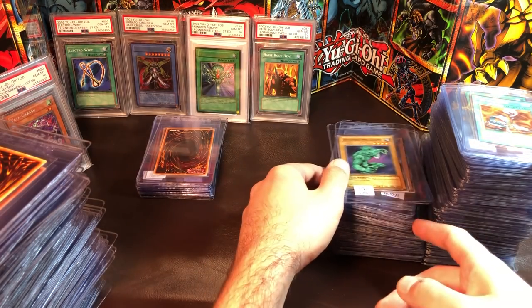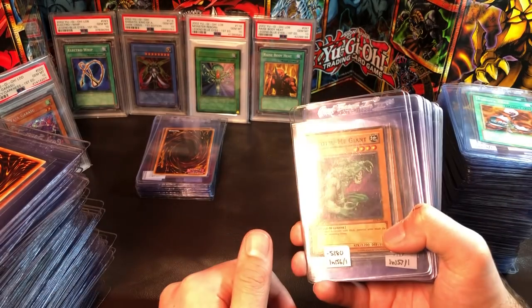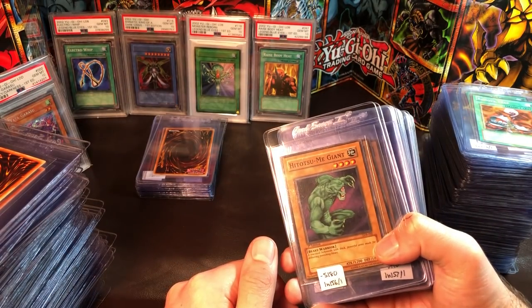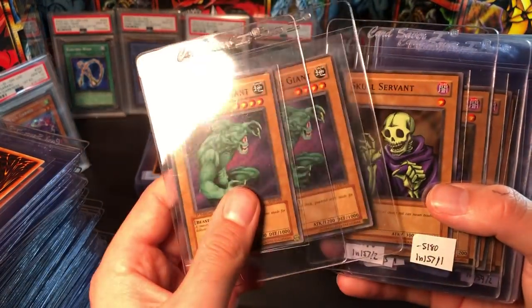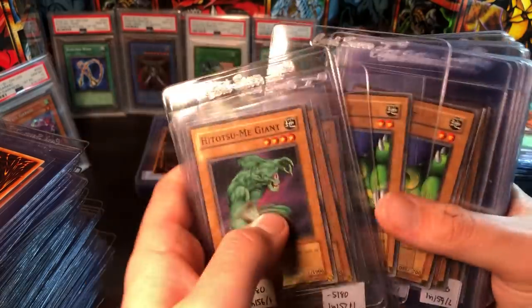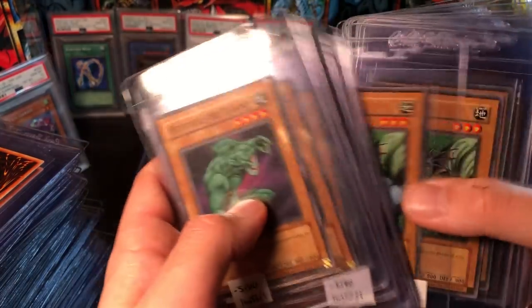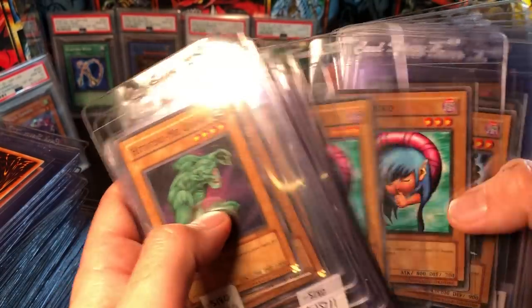I'm going to try to go through these really fast because it's all LOB from here except for a few more Pokémon cards at the end. I have duplicates of almost everything — these are literally every common I do not own and I'm trying to send at least two copies. I already have a Trial in hand so I'm just sending one.